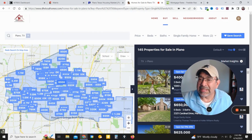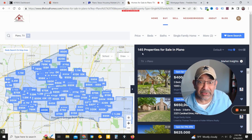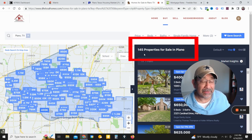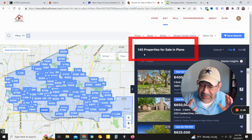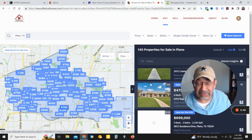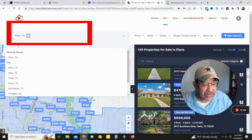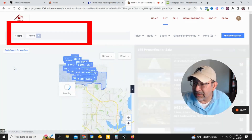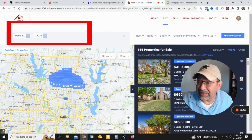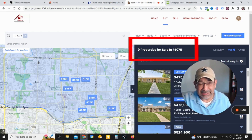I'm going to leave a link to this page as well. This is everything that's available here in Plano, Texas for single family homes. As you can see, we have 145 properties actively for sale in Plano right now — I weeded out all the contingents and the pending. You can either click on the map or click on each listing to get more information. You can also change this by entering your zip code. For example, there are nine properties actively for sale in the 75075 zip code here in Plano, Texas.